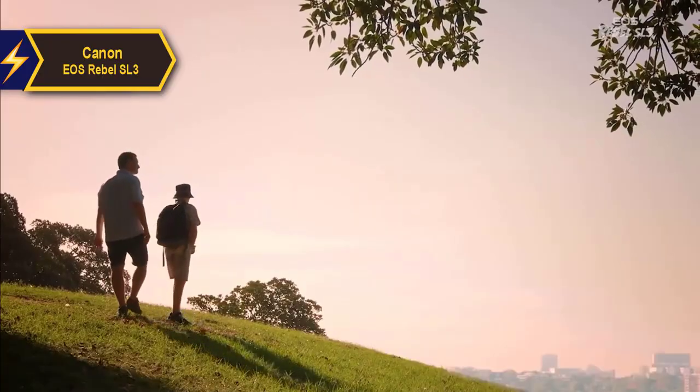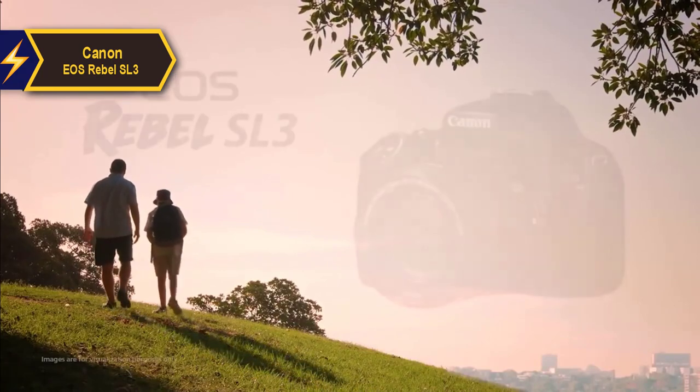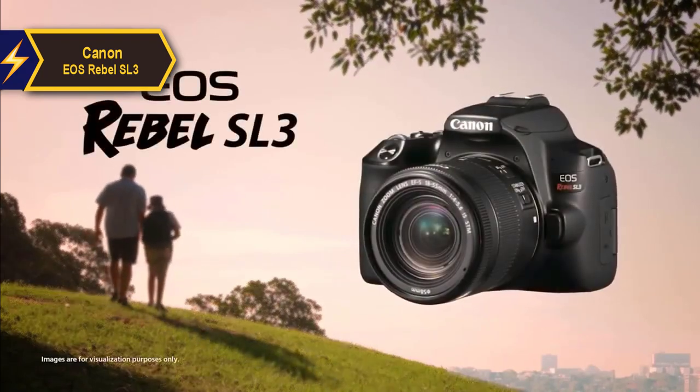Image quality is consistent with what we've come to expect from Canon. The SL3 shares its sensor and image processor with the M50, and the included 18-55mm zoom lens is identical to the one bundled with the SL2.